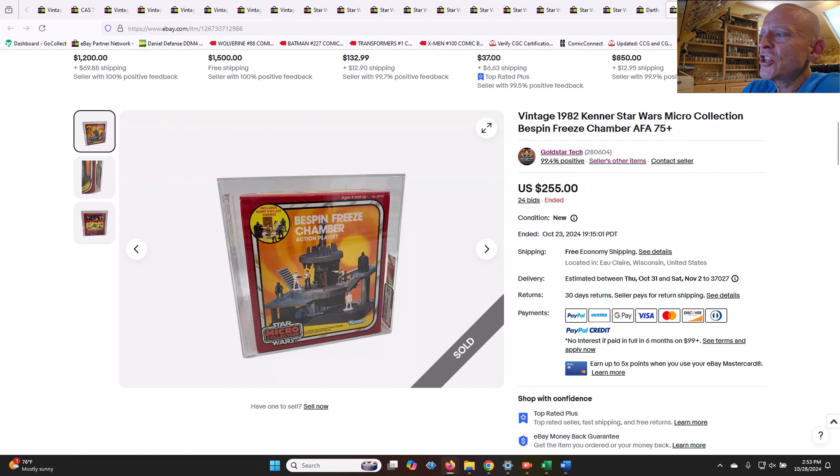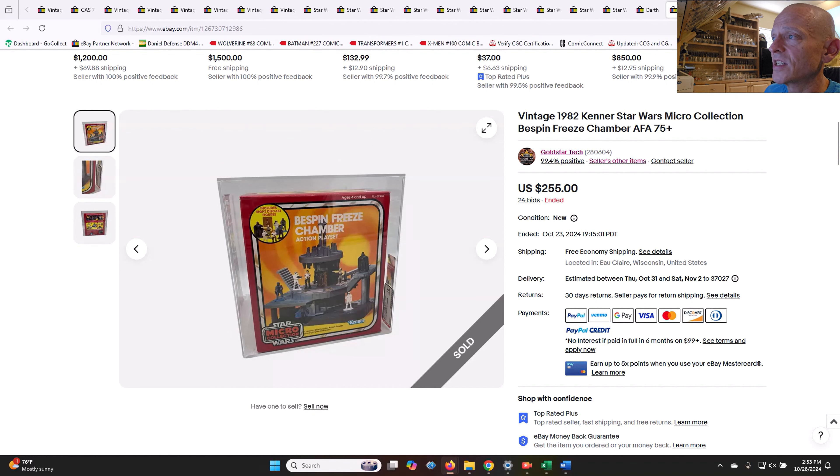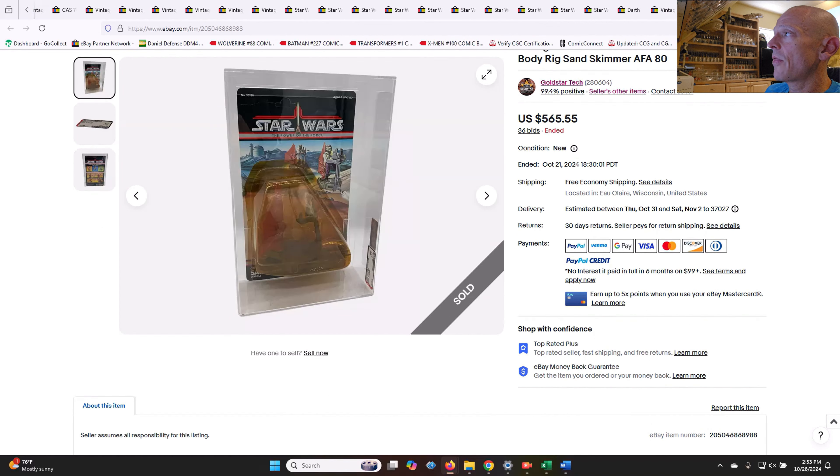The Bespin Freeze Chamber — this is the micro collection Bespin Freeze Chamber, one of the best toys ever made. AFA 75, mint in sealed box. $255 on that one — tough to track down if you're into the micro collection. It's got the red label AFA, so it's factory sealed. Nice deal on that one.